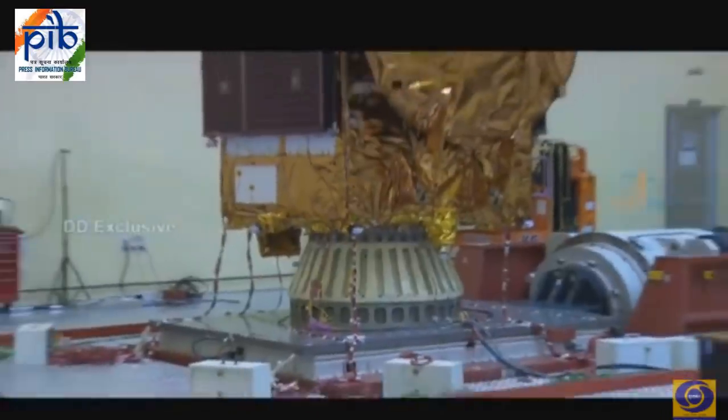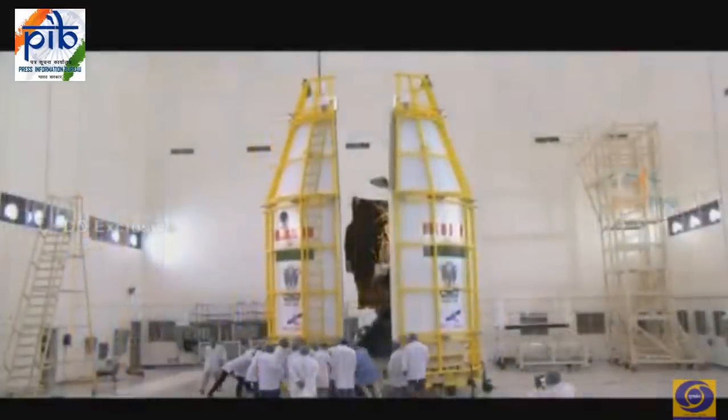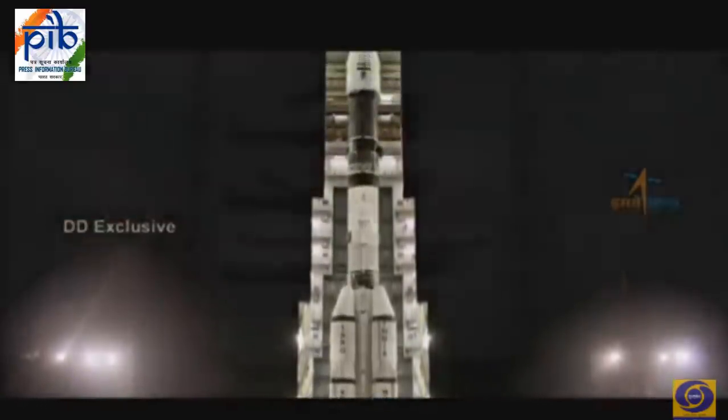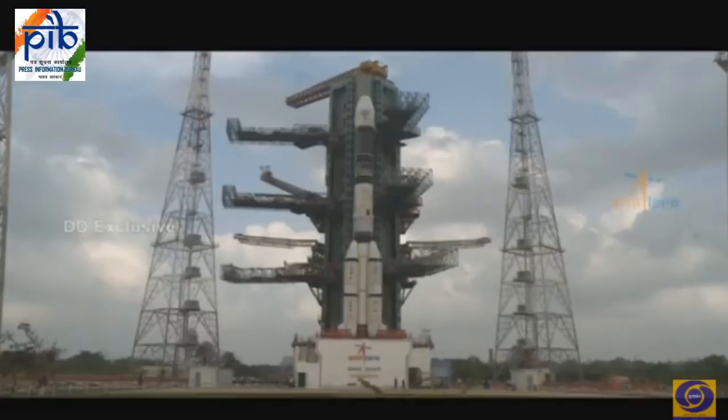The satellite is configured on the standard I2K bus with a bi-propellant chemical propulsion system for orbit raising and in-orbit maintenance. The four solar panels generate around 3.3 kilowatts of electrical power. GSAT-7A will provide a variety of communication services. With its passenger satellite safely mounted, GSLV Mark II is standing tall, majestically, on the second launch pad of the Satish Dhawan Space Center at Sriharikota, waiting to begin its journey.